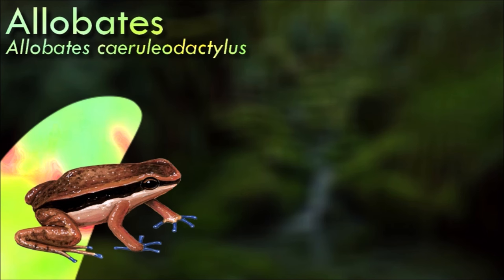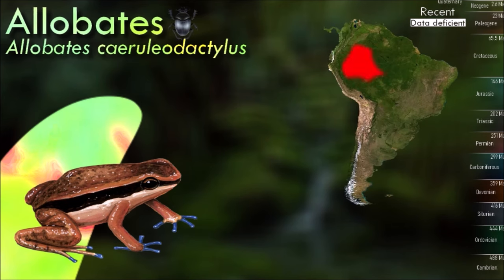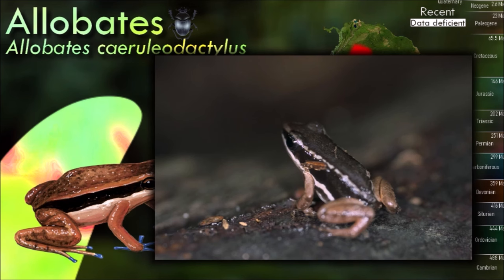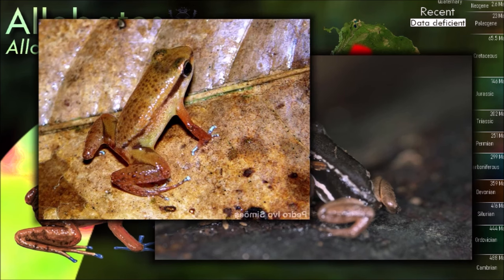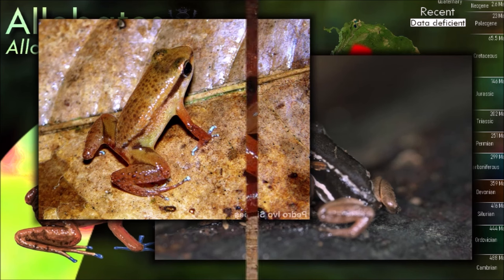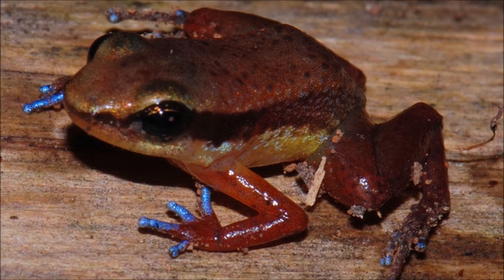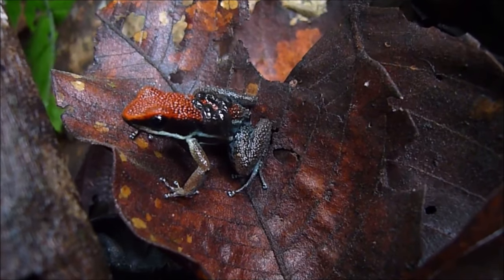Alibates frogs are known for their bright and vibrant coloration, which varies between species. Their colors often serve as warning signals to potential predators, as many species of poison dart frogs produce toxic skin secretions. They are known for their complex communication through vocalizations, producing a variety of calls for mating, territorial defense, and maintaining social bonds. These vocalizations can be quite intricate and are important for reproductive success.